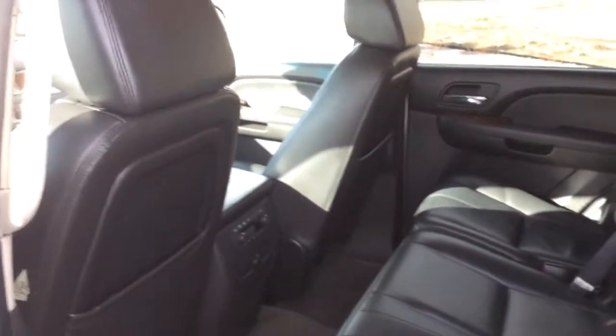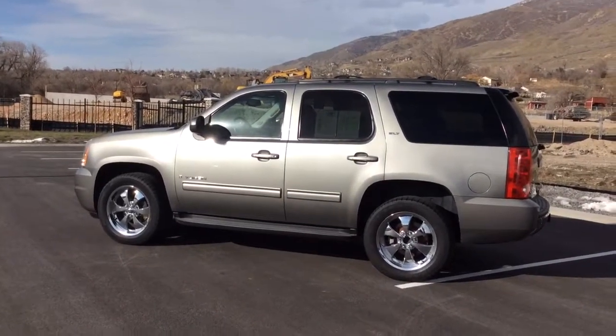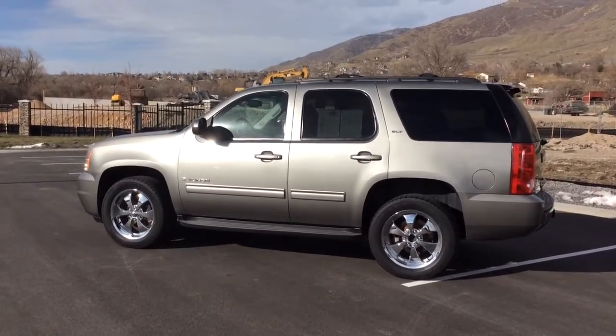The interior is in really great condition — black interior, no scratches, no tears. Really great vehicle. We'd love to have you down here in Farmington for a test drive. Give us a call. Thanks.